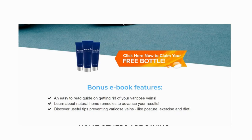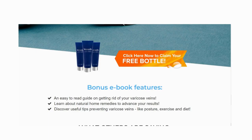Using it correctly, you will notice results in no time. It has been tested in rigorous laboratories and passed all tests, and thanks to the all-natural and powerful formula, many customers are having amazing results.